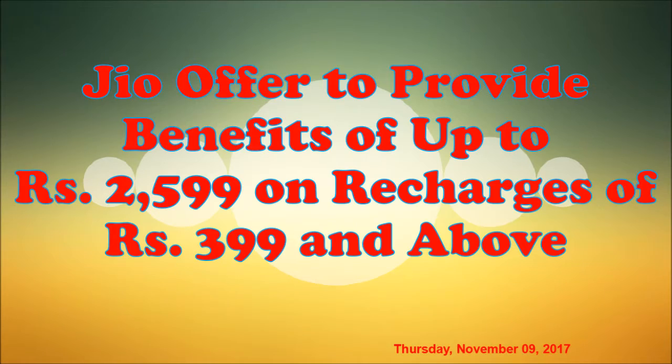Hi friends, here are the first tech news that we have. Jio has a big offer — a triple cashback offer.